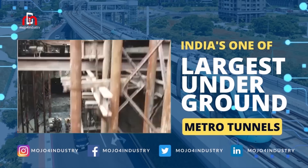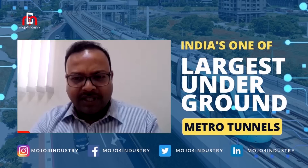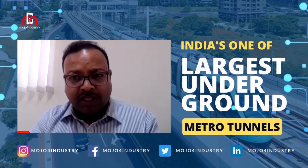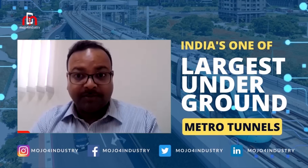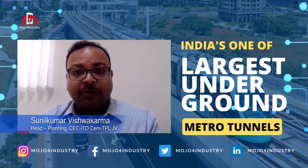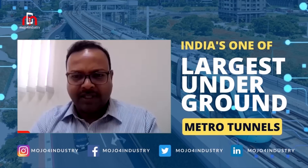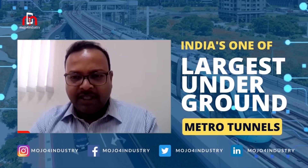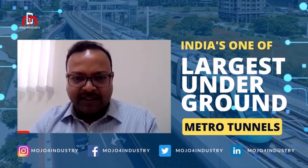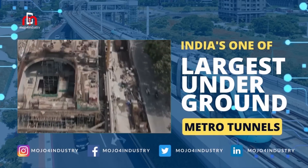For our package, there were three kinds of TBMs that were used. First was the slurry TBMs, then there were the rock TBMs, which give higher productivity but are less safe. And then there are the earth pressure balance machines, where you get moderate productivity but they are the safest. For our package, we selected the EPB machines, considering the mixed ground geology and the density of the population.